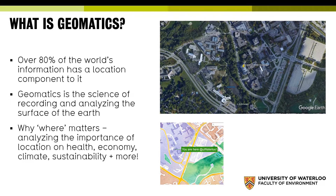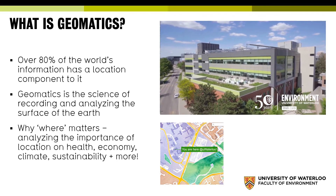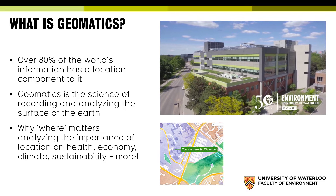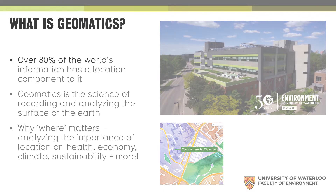In geomatics at Waterloo, you'll gain a strong foundation in all sorts of things related to why where matters. We will take you into elements of software development, technology and environmental analysis. You'll learn how to apply these skills to a range of industries, using tools such as unpiloted aerial vehicles or drones, remote sensing, computer mapping, geographic information systems and GPS. You'll also learn the fundamentals of software design through Waterloo's world-class Cheriton School of Computer Science, and you'll hit the ground running from day one of your career.